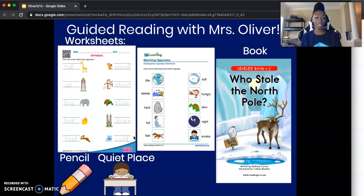Hello, welcome back to Guided Reading with Ms. Oliver. I'm super excited to have you here as always, and I can't wait to get started on our lesson. But before we do, let's make sure we have a few things in place.